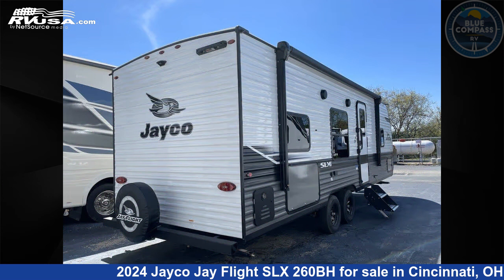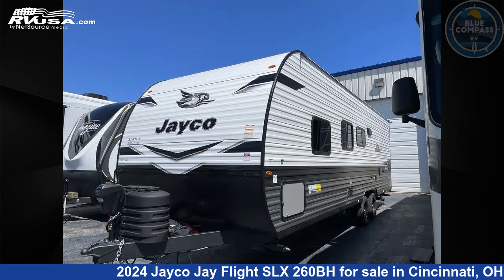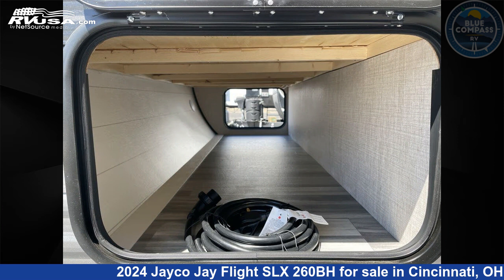This new Jayco is 29 feet 0 inches in length and features sleeping for 10 and 52 gallons fresh water capacity. The floor plan layout of this travel trailer features a bunkhouse front bedroom.